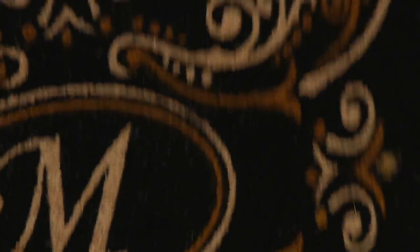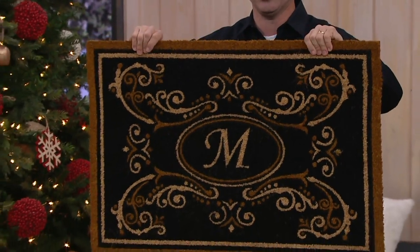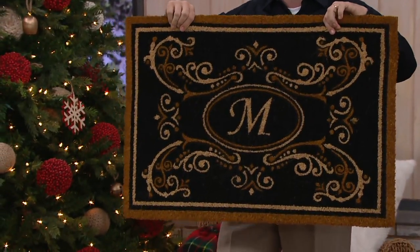So you're not dragging that 40 pounds of dirt in every year that most people drag in on average — you're leaving it at the door, so you're not vacuuming as much. It's also beautiful, it's elegant. You put this at your door, it's instant curb appeal.